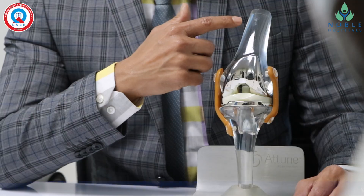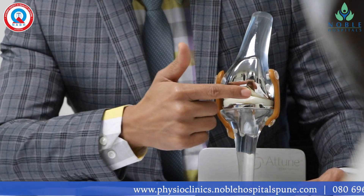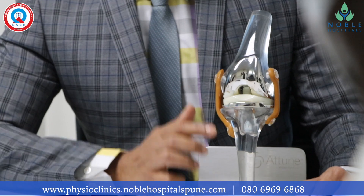Patients with severe osteoarthritis of the knee with severe pain who cannot walk for 10 minutes, unable to do squatting and climbing the stairs, with reduced knee movements and bowing of the knee, will require knee replacement surgery.